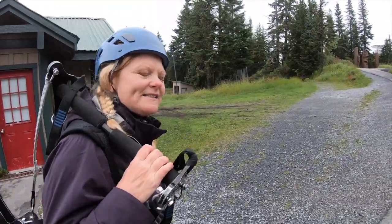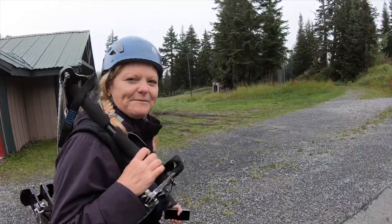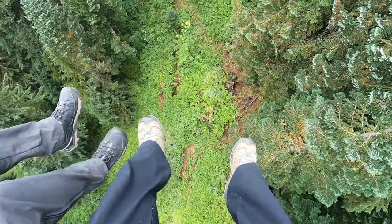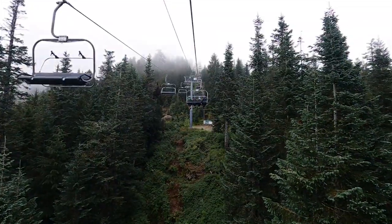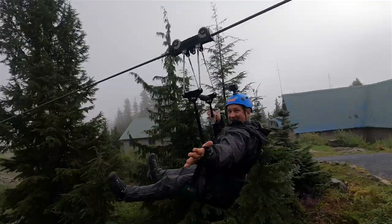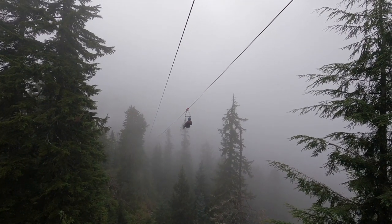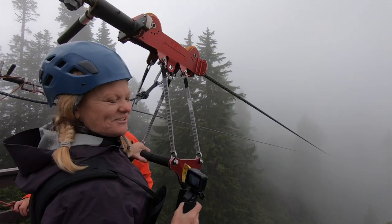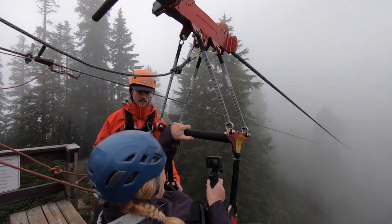We're here with Mountain Ziplines on Grouse Mountain and we are going to do some ziplining with Cole and Brayden. We're at the top and it is a big cloud — this is going to be cool! Grouse Mountain Zipline is a five-line double-track circuit taking you over canyons and old-growth forests at speeds of up to 80 kilometers per hour. This is the fastest one today!